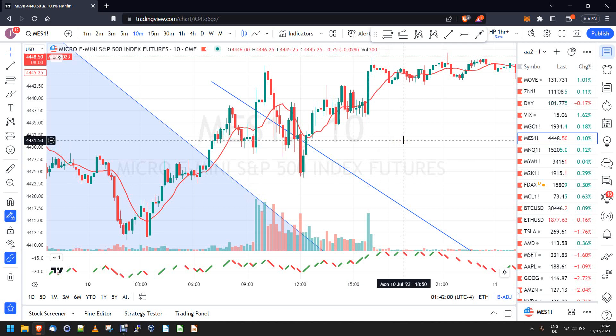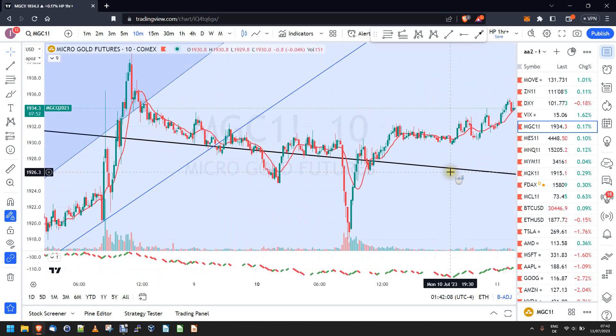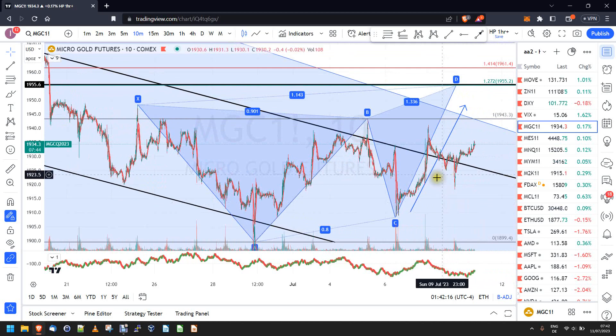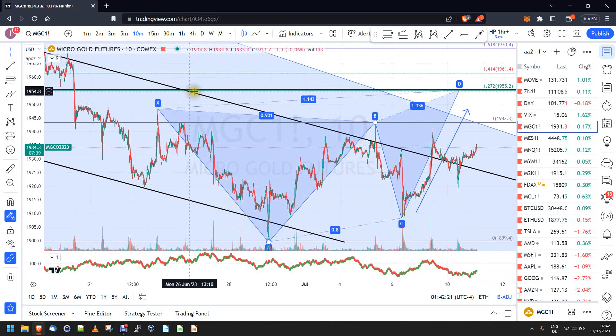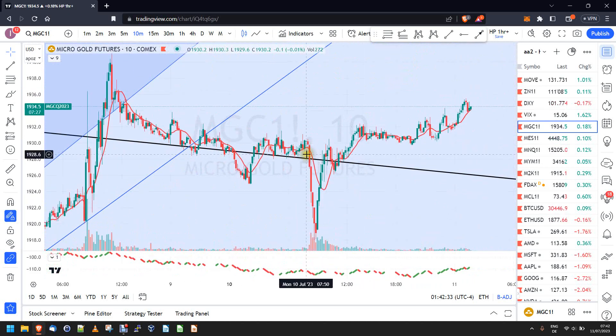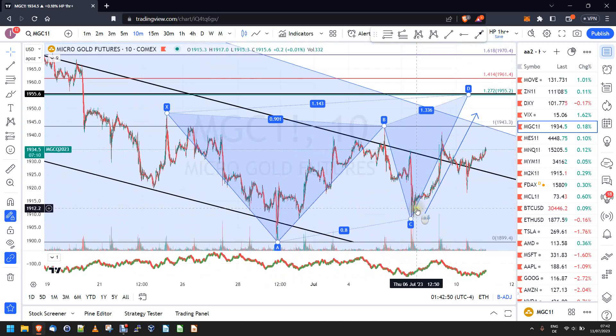Good morning, this is the review video for July 10th 2023. Let's get started. I'm going to zoom out a little bit for orientation — this is gold. My expectation here is that we might continue to the upside. There's a very important trend line down here that has been tested multiple times on both sides. Yesterday we were breaking below it and then had an immediate, very strong reversal and follow-through to the upside. Yet again this trend line has held, and we might have a butterfly here which will pull the price up.